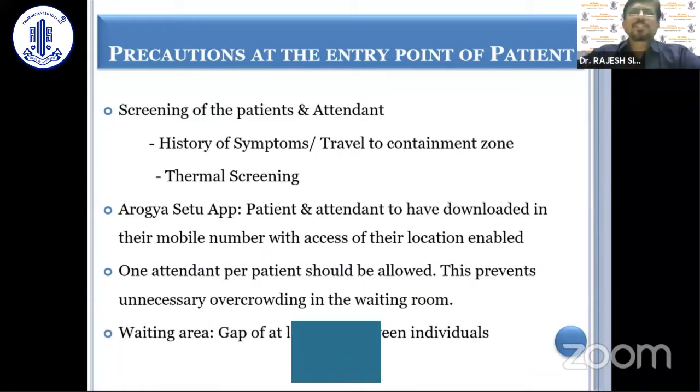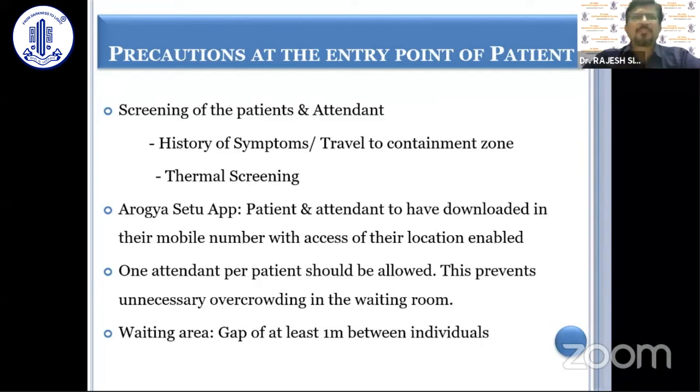There are certain precautions that we have to take, starting from the time when the patient comes. The patient and attendants have to be screened — history of symptoms and travel to containment zones — as has already been mentioned. Thermal screening is also important.